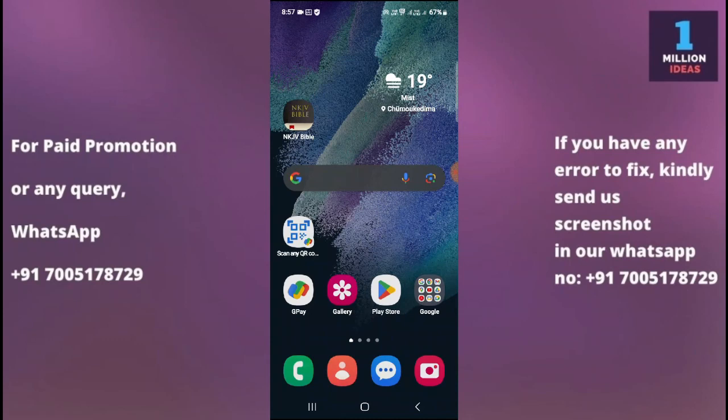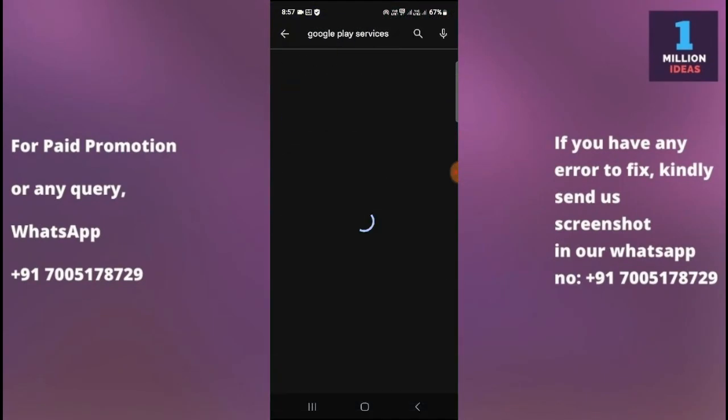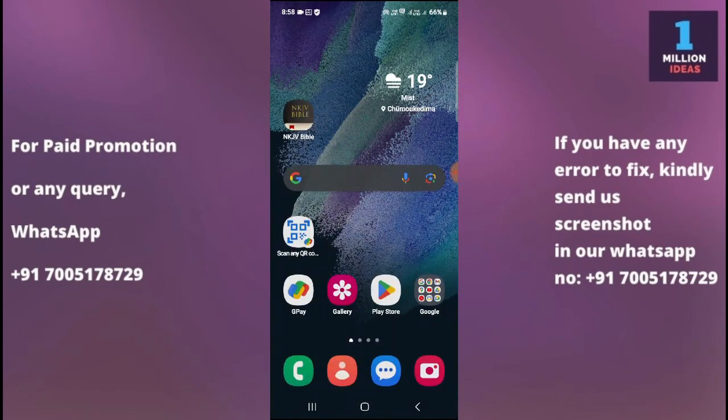The fifth solution is to check Google Play Services. Google Play Services is a crucial component for the Play Store to function properly. Ensure that Google Play Services is up to date. You can do this by going to the Google Play Store and searching for Google Play Services. If an update is available for your Google Play Services, you need to update it and then check whether your problem is fixed or not.